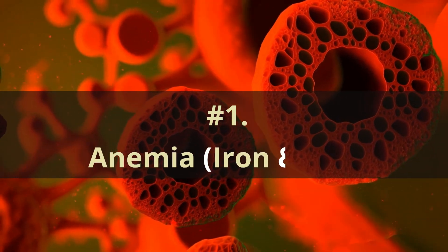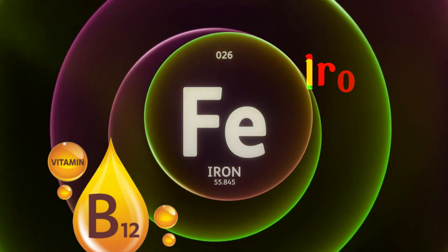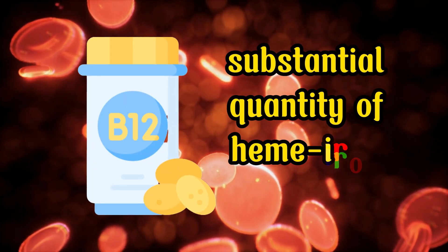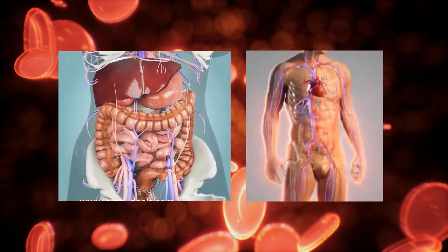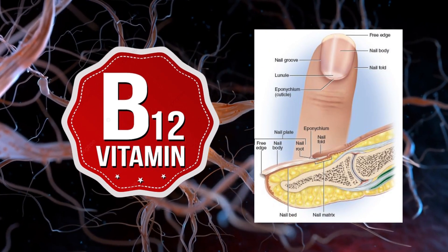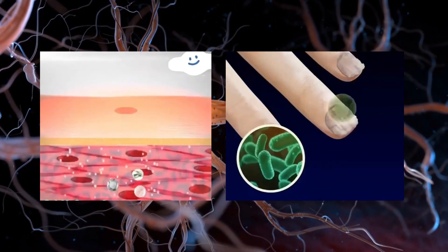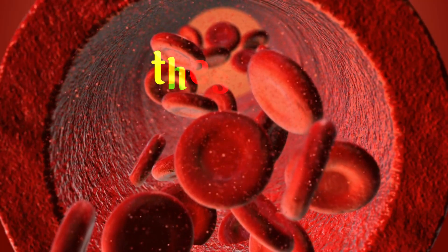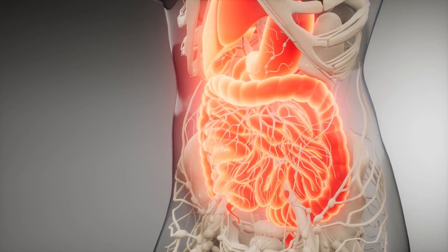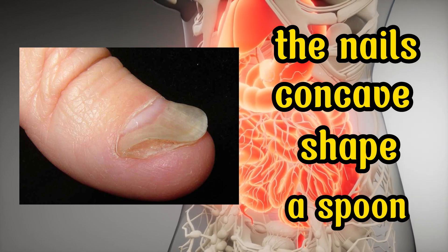Number 1: Anemia, Iron, and B12. The primary and most prevalent cause of pronounced vertical ridges is a shortage of iron or B12 within the body. A substantial quantity of heme iron and vitamin B12 is necessary for the generation of robust red blood cells that sustain the nails and various bodily regions. Specifically, vitamin B12 plays a crucial role in safeguarding the nerves linked to the nail matrix, ensuring their proper functioning and facilitating the growth of vigorous keratin nail cells. When there is an insufficiency of either of these essential nutrients, anemia can occur, leading to the emergence of vertical ridges. In certain individuals, the nails may also adopt a concave shape resembling a spoon due to inadequate absorption of iron by the digestive system.